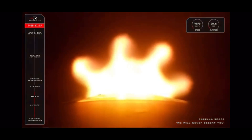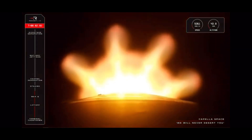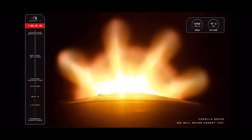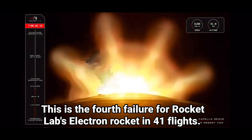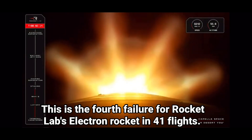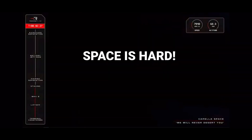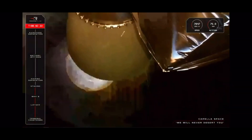Stage 1 propulsion holding nominal. Standby for MECO in approximately 30 seconds. 10 seconds. 15 seconds to staging. Enter Burnout Detect Mode. Stage separation successful.